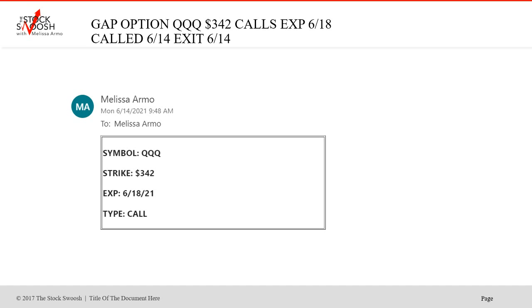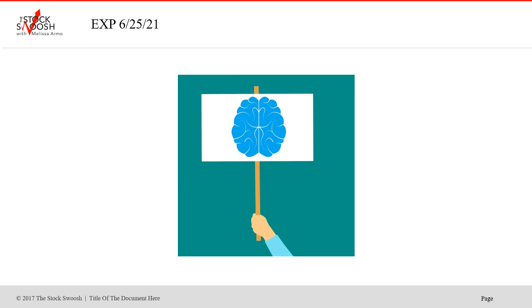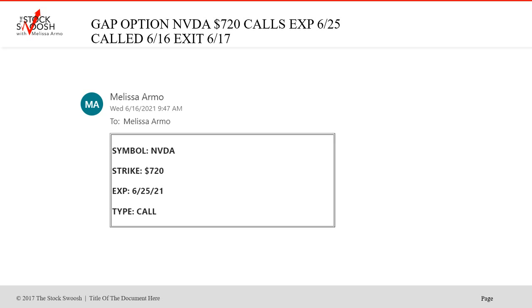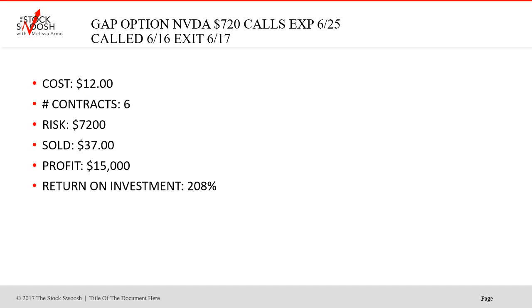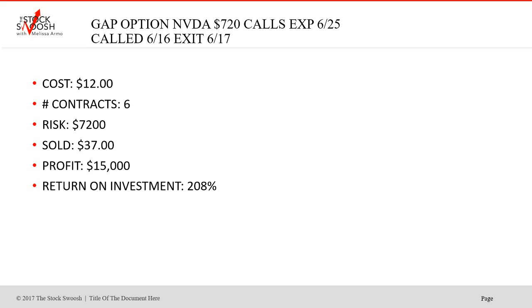The QQQ 342 calls, June 18th expiration — cost $2.25, 35 contracts, risk $7,875, sold at $3.60. Profit $4,725, return on investment 60%. Get in, get out — took it on the 14th and got out the same day, combined with Apple. The next week, expiration of 6-25: NVIDIA 720 calls. Cost was $12 — a good price for NVIDIA — sold at $37. Profit $15,000, return on investment 208%. Took it one day, got out the next day — called early at 9:47 on Wednesday, ran up the following day.